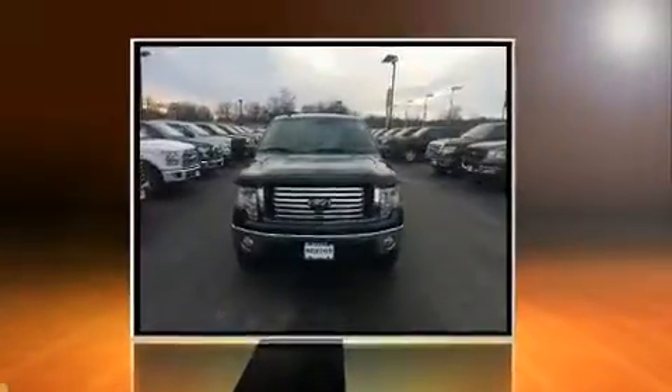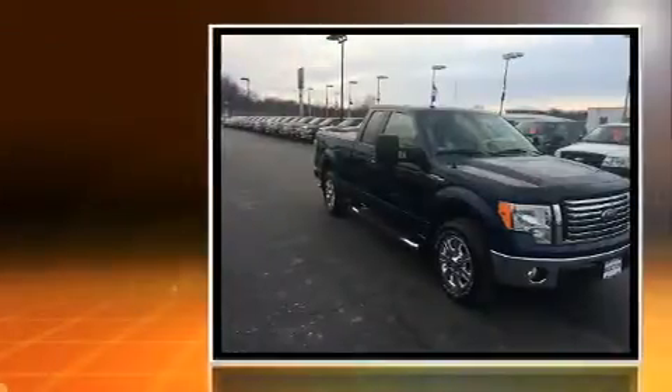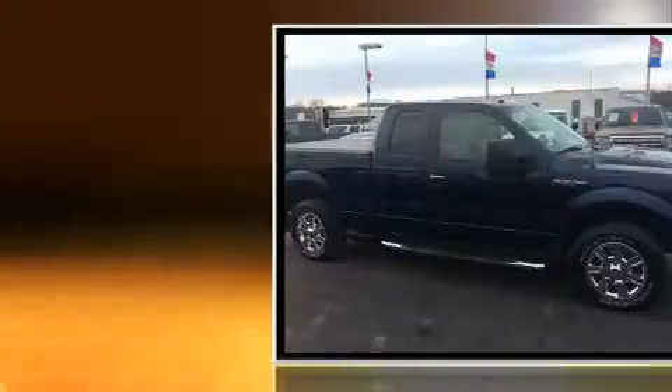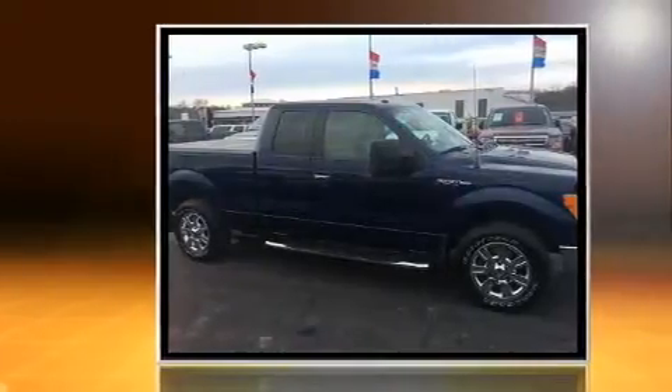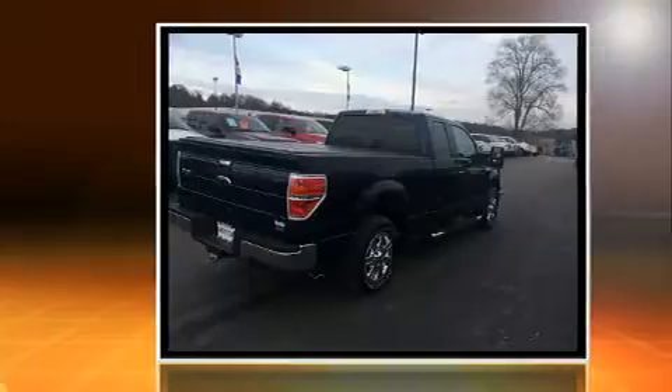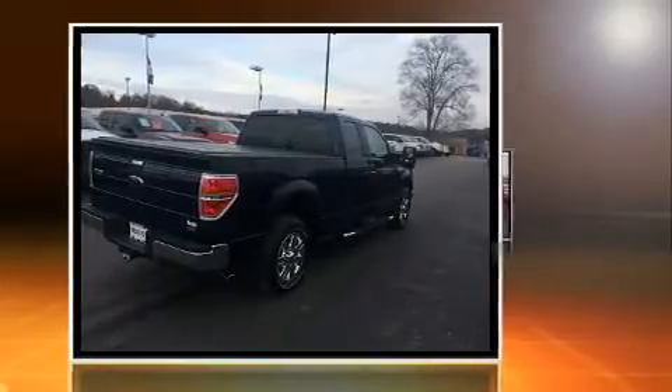Get excited about the 2010 Ford F-150. With fewer than 45,000 miles on the odometer, you can be confident that this pre-owned vehicle will provide reliable transportation. Smooth gear shifts are achieved thanks to the powerful eight-cylinder engine.